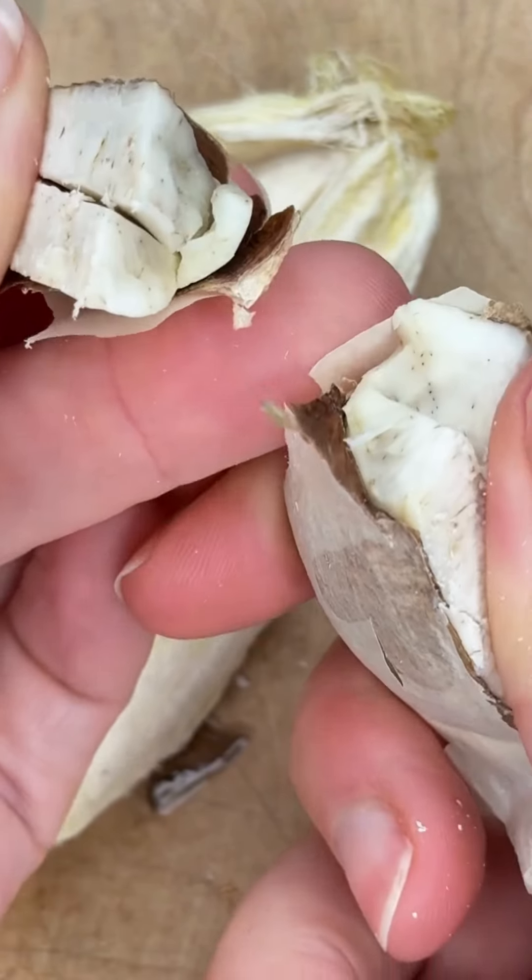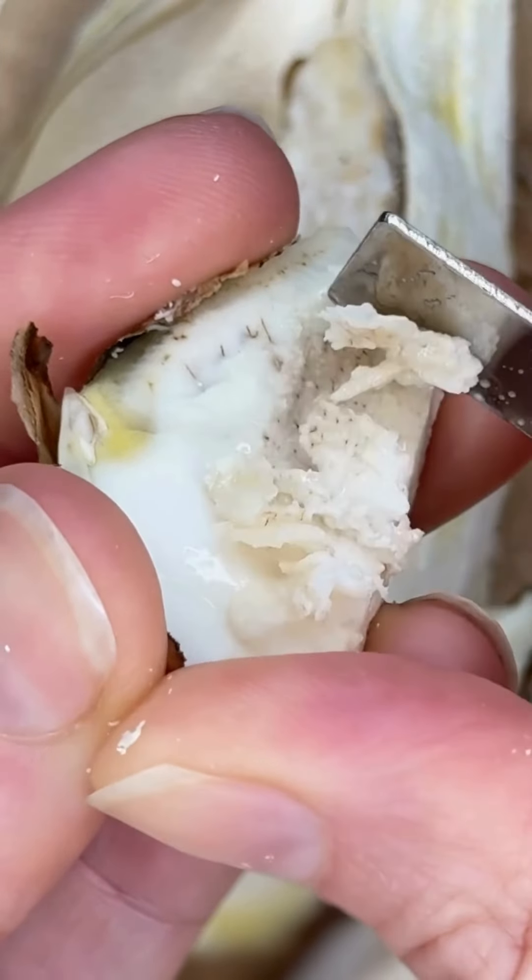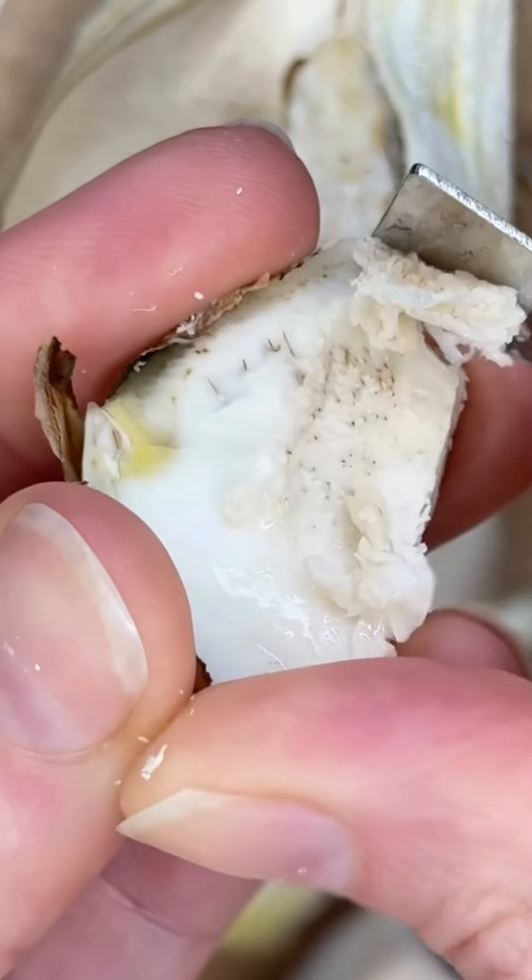The seeds are dried out and cold pressed with extreme pressure, which results in the fats from the seeds being released — and voilà, there's your butter. Due to mango seed butter's high concentration of essential fatty acids, it has a really solid consistency at room temperature.